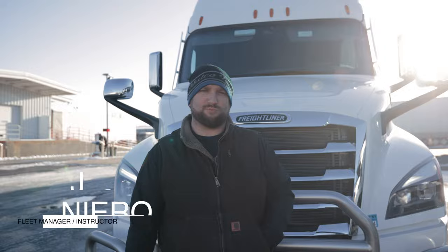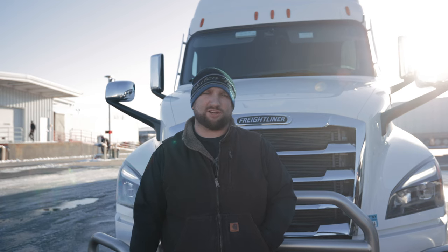I'm Joe, Fleet Manager at Steel Truck Transport. Today we're going to go over weight distribution. We just got done loaded, secured our load, and now we're going to look up the nearest Cat Scale or certified truck scale to make sure we're not overweight.